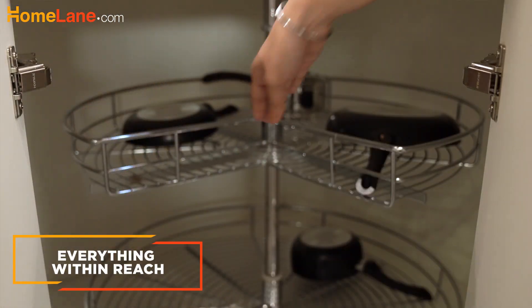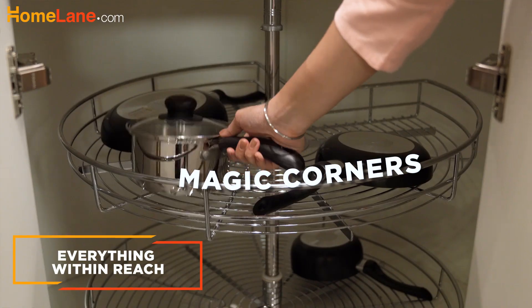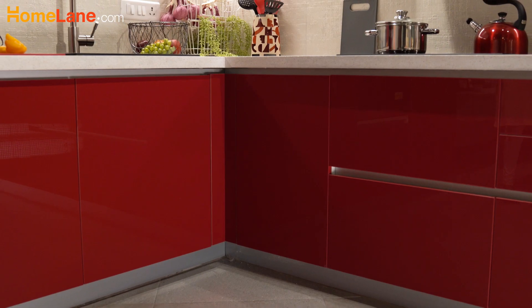From a carousel to pull-out magic corners, many kinds of cabinet solutions are now available to help you make the most of those blind corners in your kitchen.